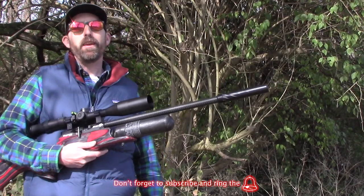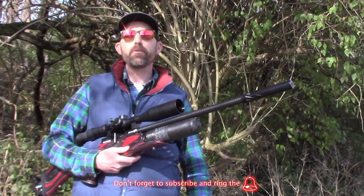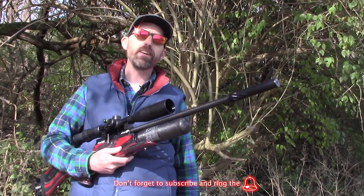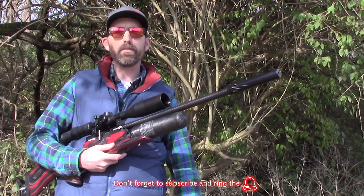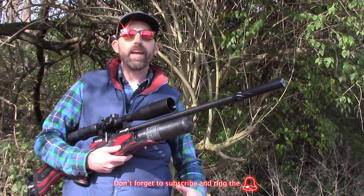Welcome back, air gunners. I am here back in Columbus, Ohio, finally, after attending Extreme Bench Rest 2019, hosted by Air Guns of Arizona down in Phoenix. I just wanted to take a minute to shout out to all of those companies that came down to EBR to really help make that event special.